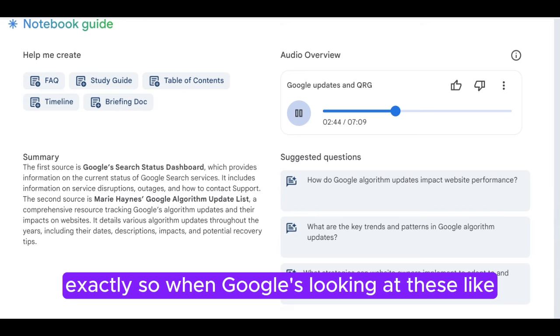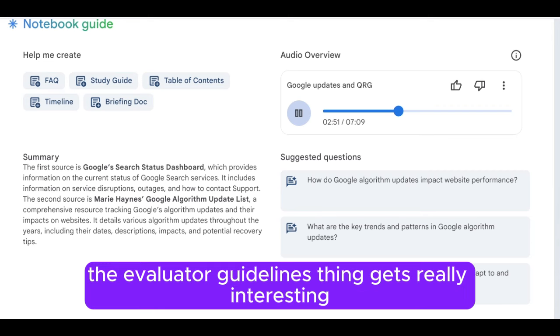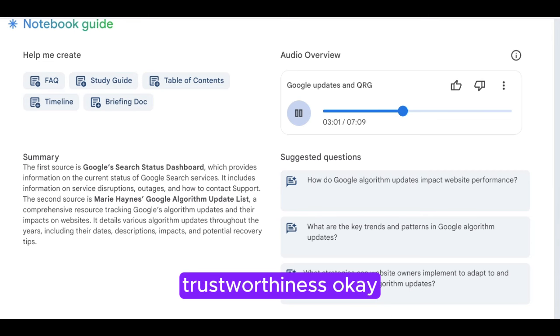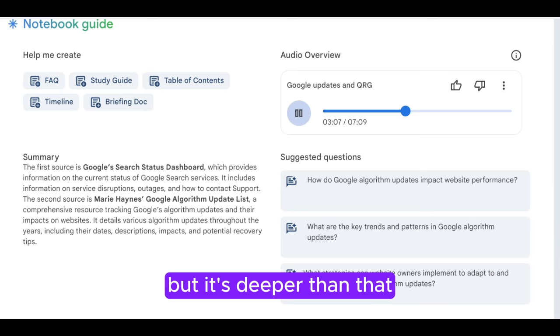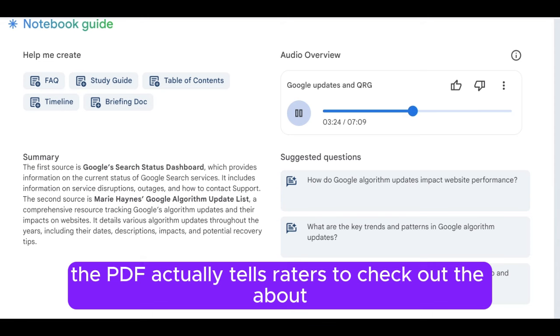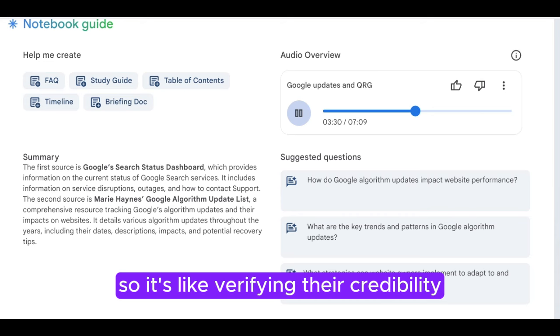So when Google's looking at these high-stakes YMYL sites, what are they really scrutinizing? This is where the evaluator guidelines PDF gets really interesting. They're big on this thing called EAT — Expertise, Authoritativeness, and Trustworthiness. You want an expert giving advice, right? But it's deeper than that. A scam artist can be an expert in scamming. So just having credentials isn't enough. Say you're looking at a website about financial advice — definitely a YMYL situation. The PDF actually tells raters to check out the About Us page, look for reviews from real sources, not just made-up ones. So it's like verifying their credibility, making sure they're legit.